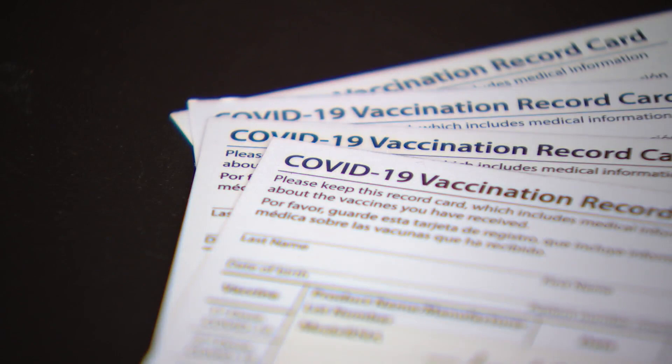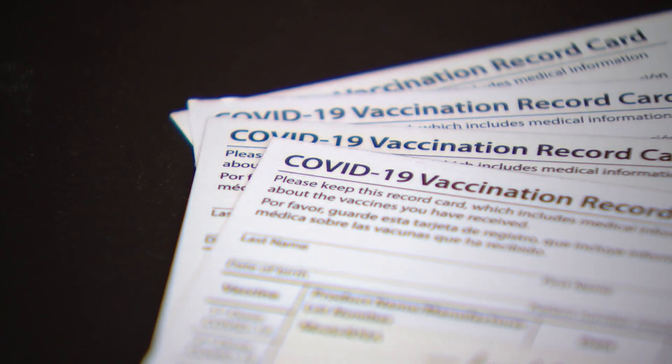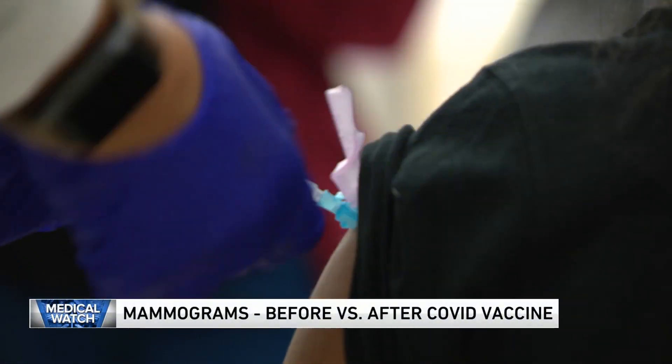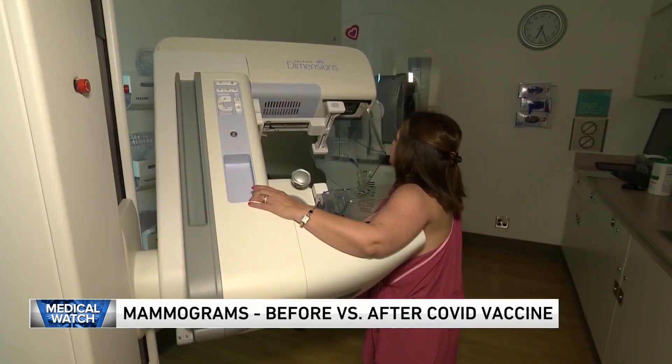Tonight on the WGN News at 10, the history of vaccine cards and why technology has not caught up with science when it comes to the critical document. Some women who've received their COVID vaccine have had irregular mammogram results afterwards.